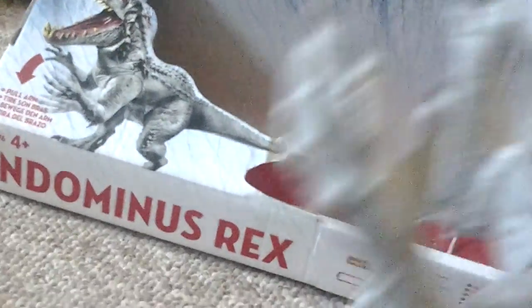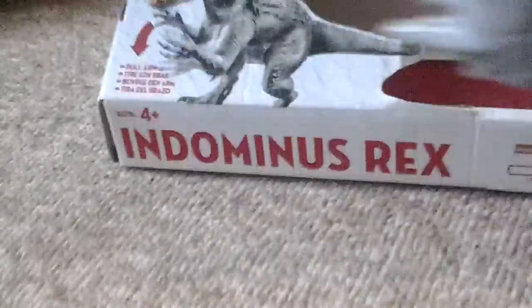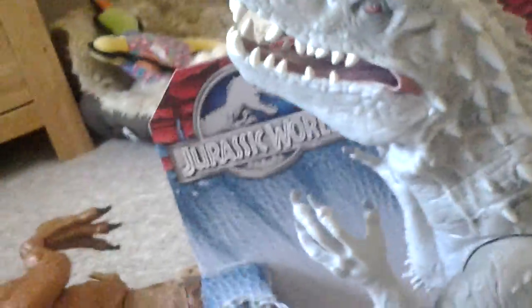I'm going to start off with things that are wrong about it. It doesn't really stand that well unless you position it like this — it doesn't really stand up. But apart from that, it is a really really good toy.